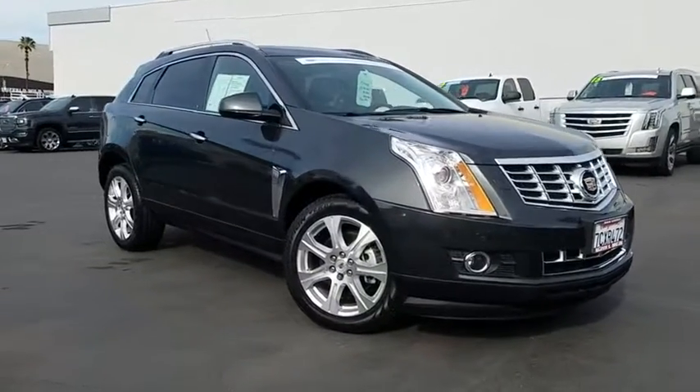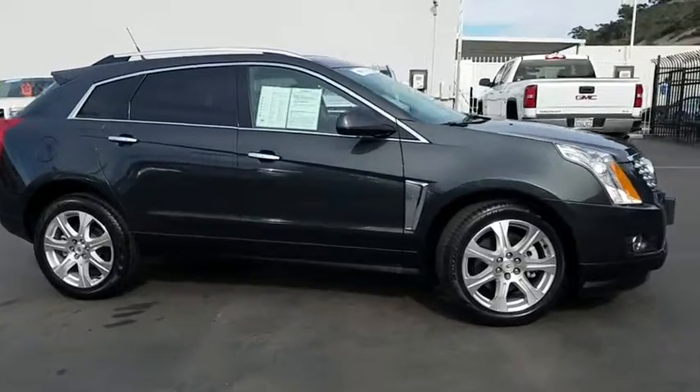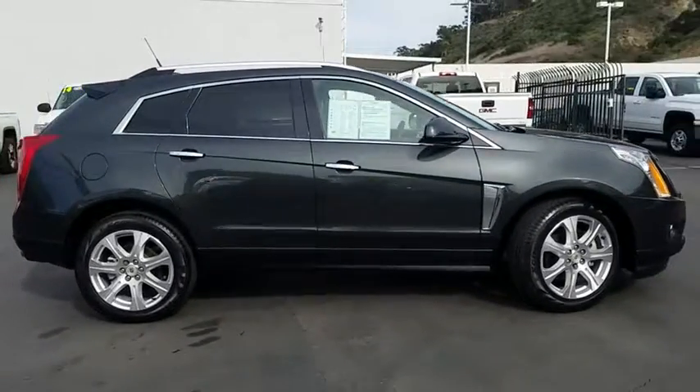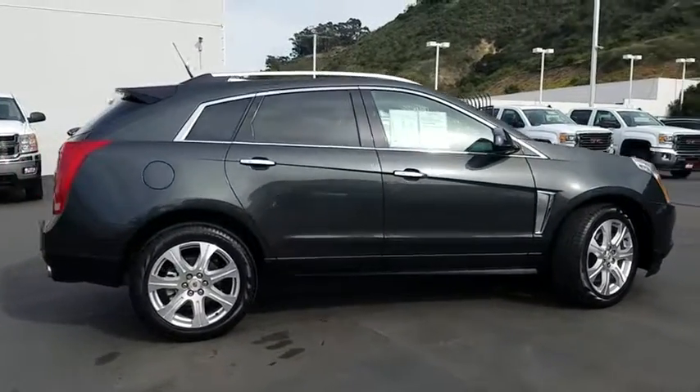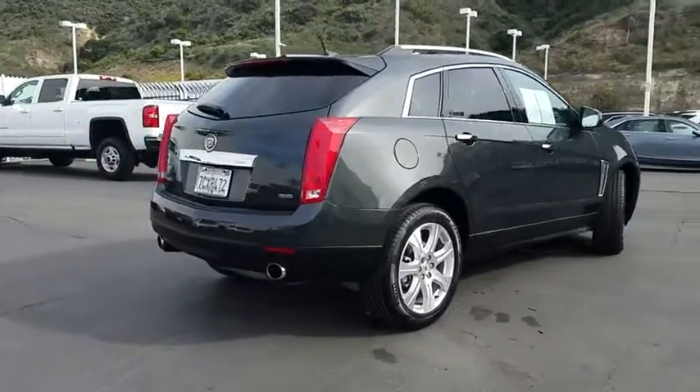The 2014 Cadillac SRX is beautiful from every angle. For driving enthusiasts, there's track-tuned handling, advanced engine power, and the added confidence of available all-wheel drive.